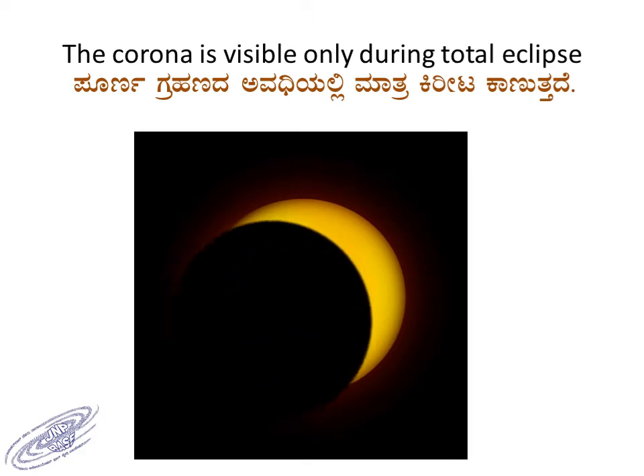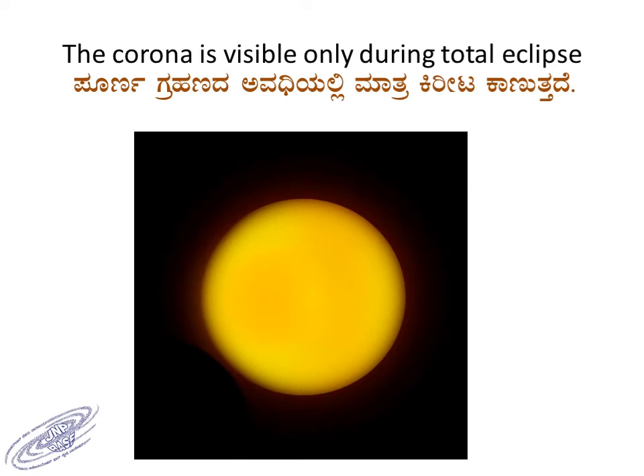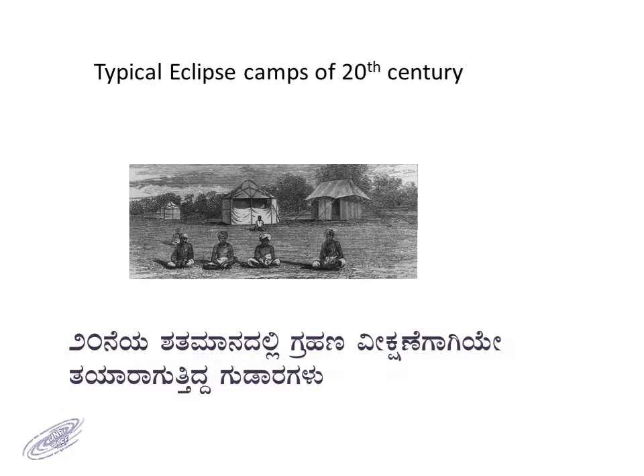The corona and the chromosphere become visible only during total eclipse. In the early part of the 19th and 20th centuries, people used to travel to remote places, erect tents and camps so that they could observe the corona and chromosphere during the eclipse.